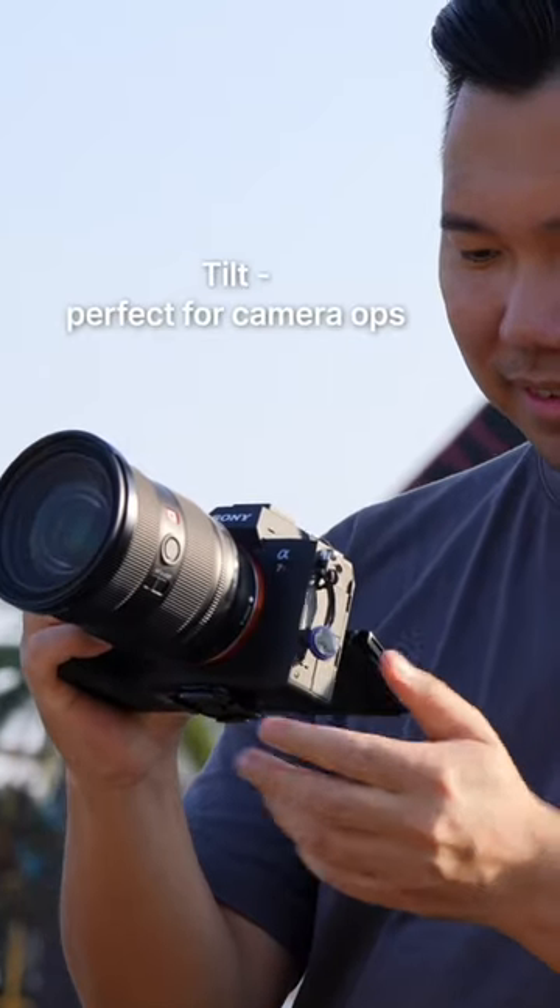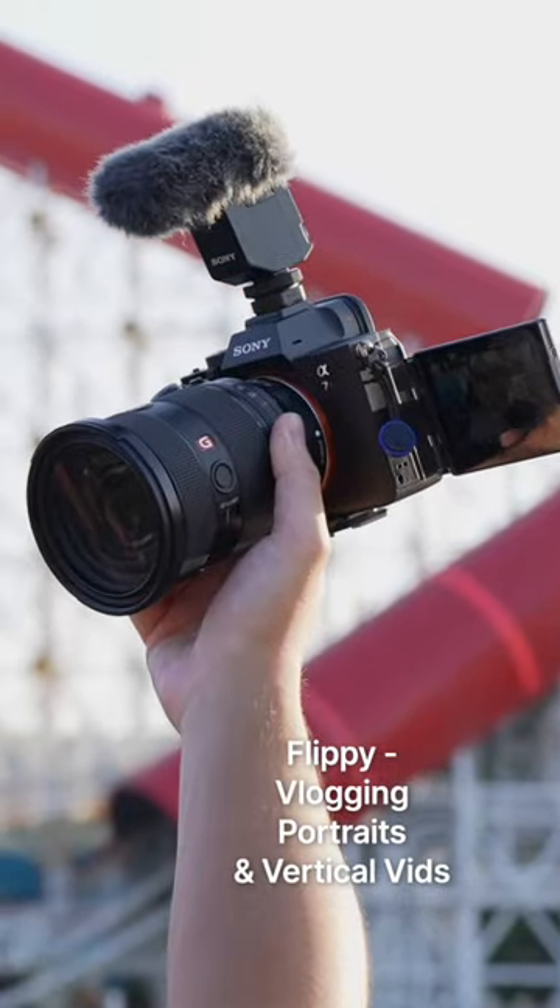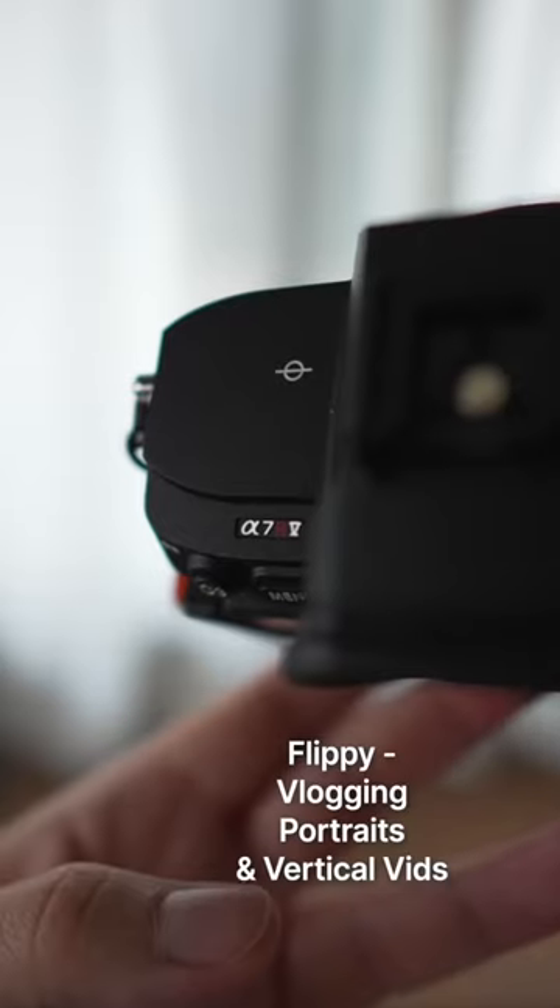I personally love the tilt-only style when I'm behind the camera making videos, but I also love the flip-out style for vlogging, doing portrait photography, and making these vertical videos.